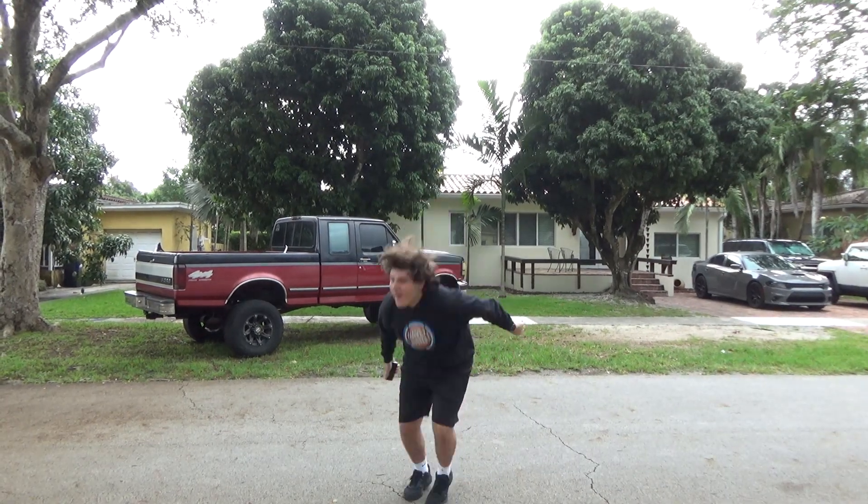But first, I gotta go. Were you fooled? I wasn't about to throw my SE. My SE is right here. Let's just do the thing.